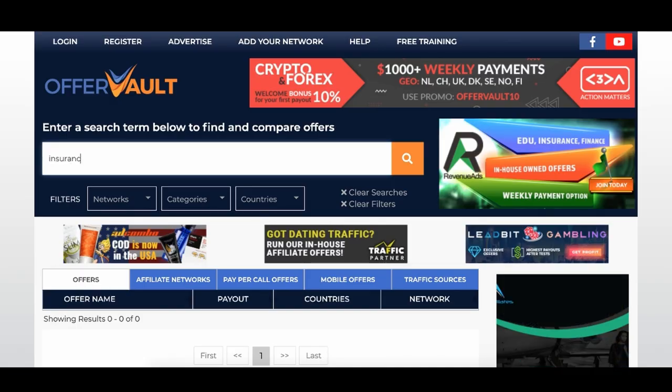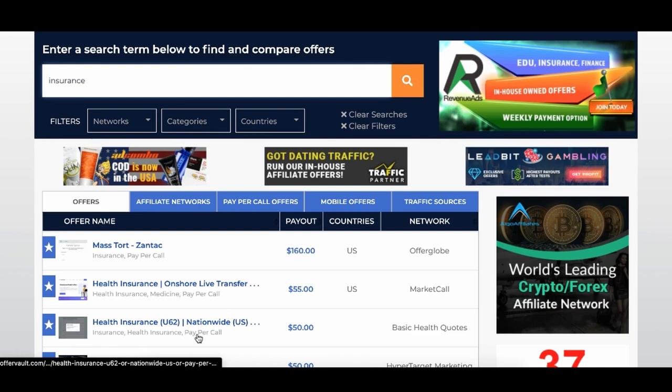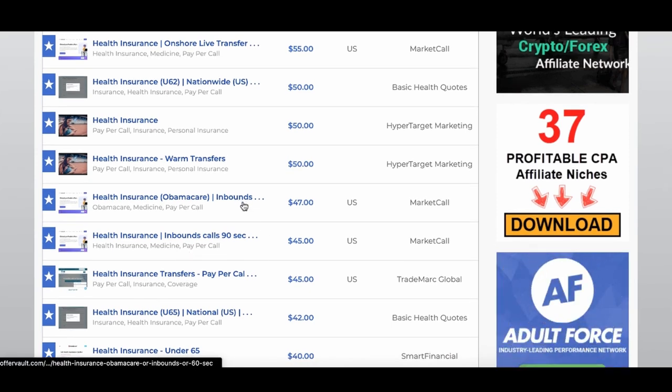The craziest thing is you could either start your own life insurance company, or partner with an existing one. If I type in 'insurance' on Offer Vault, you can see some of these insurance payouts will literally give you $160 per payout. Or even Nationwide — a popular insurance — they'll pay you $50 just per phone call. There's health insurance, Obamacare, pet insurance — all things you could make money on Offer Vault.